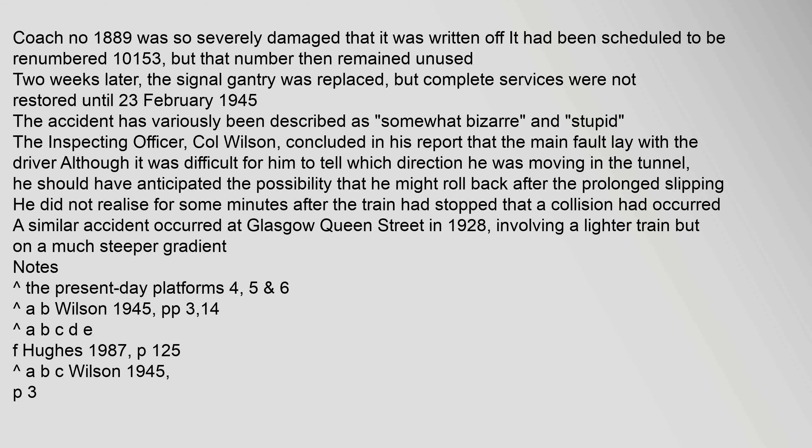A similar accident occurred at Glasgow Queen Street in 1928, involving a lighter train but on a much steeper gradient. Notes refer to the present-day Platforms 4 and 5.